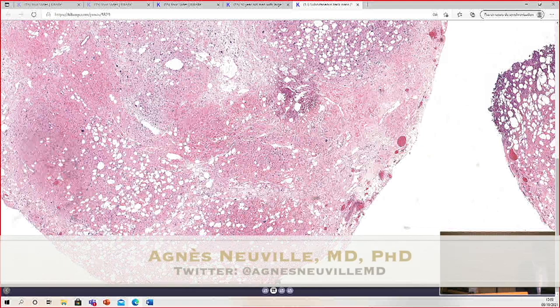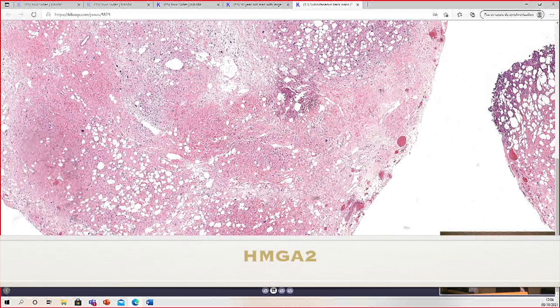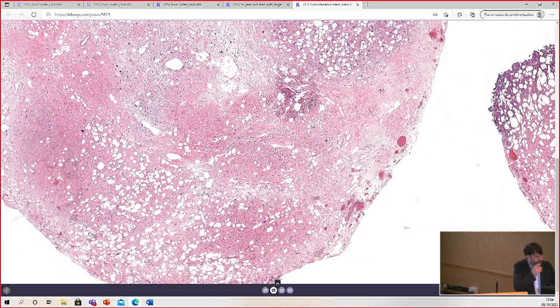You can be helped with immunohistochemistry using HMGA2, which is often positive in lipomas and well-differentiated liposarcoma / atypical lipomatous tumor, and is negative in pleomorphic lipoma or atypical pleomorphic lipomatous tumor. MDM2 can be falsely positive, but not HMGA2.